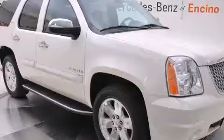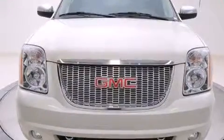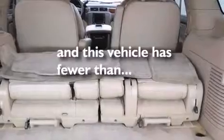cruise control, full power accessories, interior wood trim accents, side curtain airbags, front fog lights, privacy glass, traction control, a keyless entry system, and this vehicle has less than 65,000 miles.